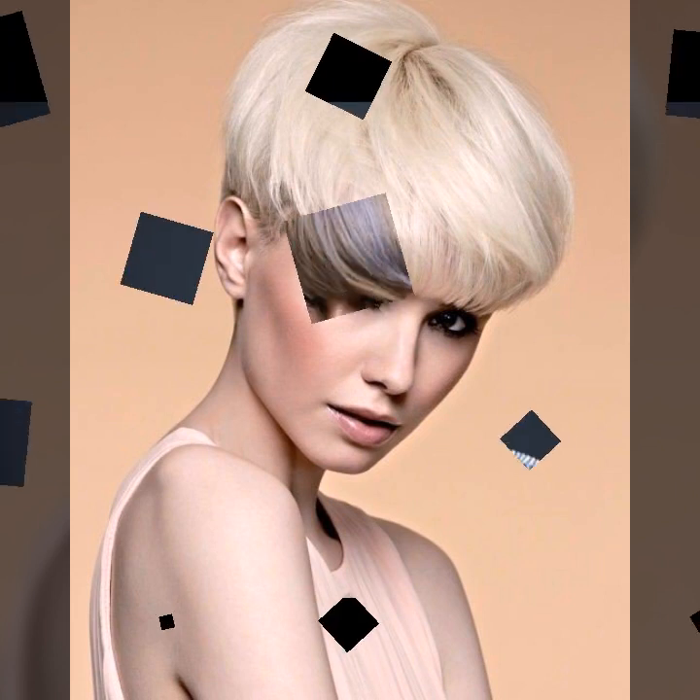So beautiful correction of short haircut — bob and blonde hair dye. I hope you like it.